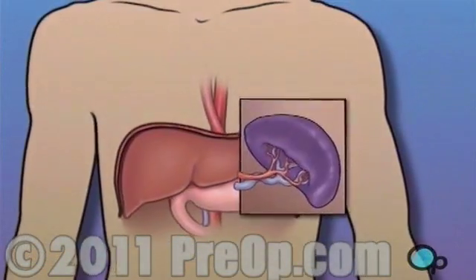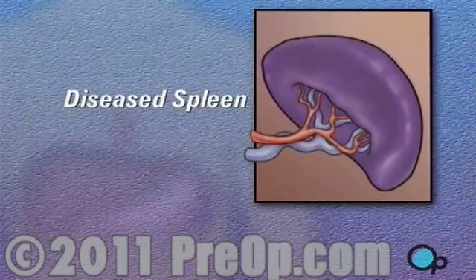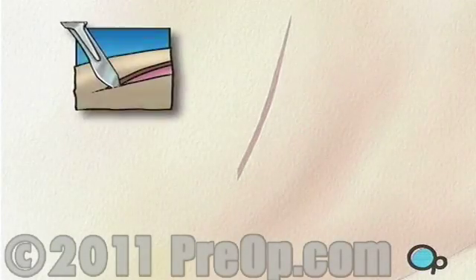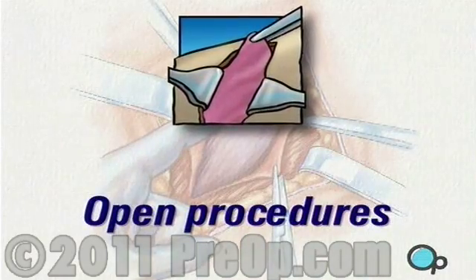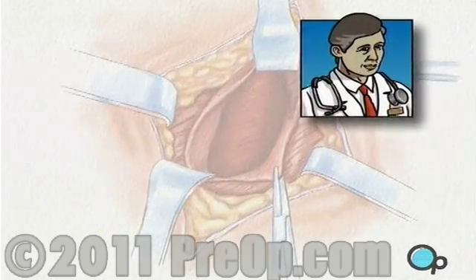In the case of spleen removal, there are no real alternatives to surgery. Choosing to allow a diseased spleen to remain in your body may eventually put your health and even your life at risk. Traditional surgical procedures performed by making an incision large enough to expose the entire operative area are called open procedures. Your doctor believes that your medical condition and overall state of health make you a good candidate for less intrusive laparoscopic surgery.